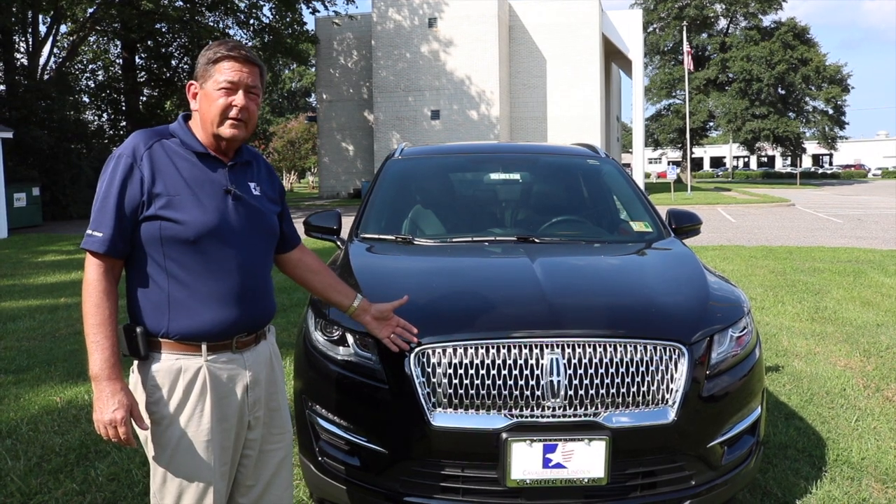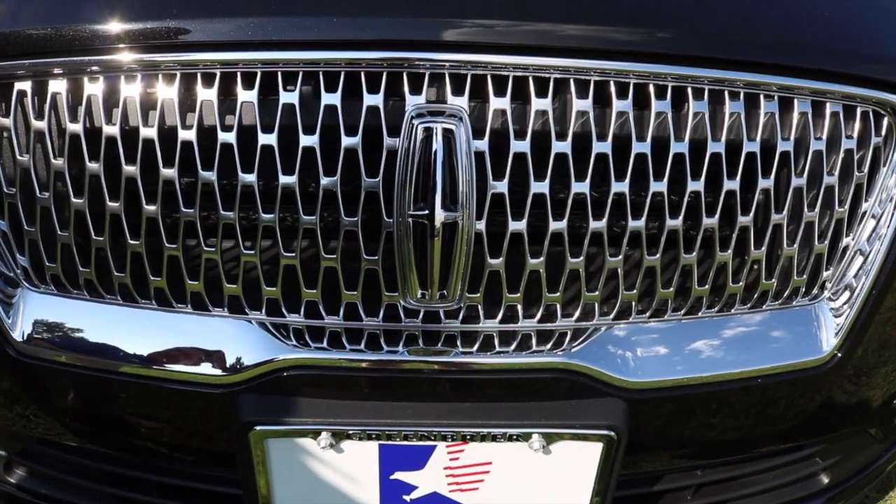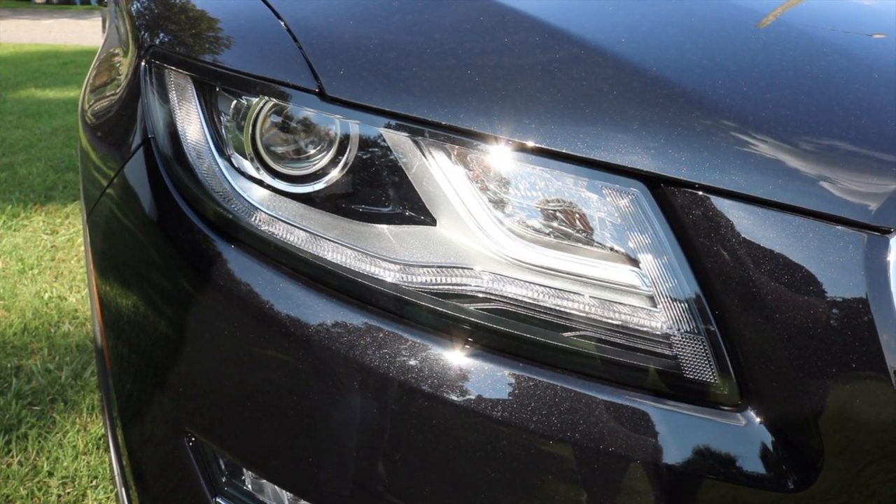As you notice on the Lincoln MKC, the newest feature is its new Lincoln Signature Grill. The Lincoln MKC also comes with standard LED headlights and running lights.